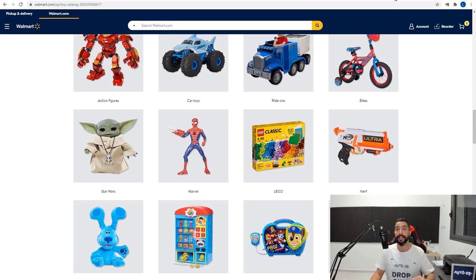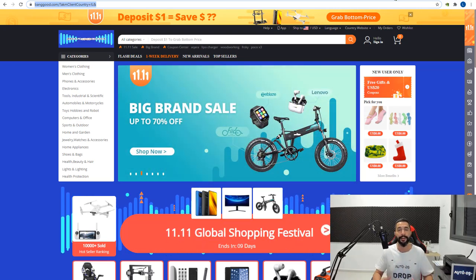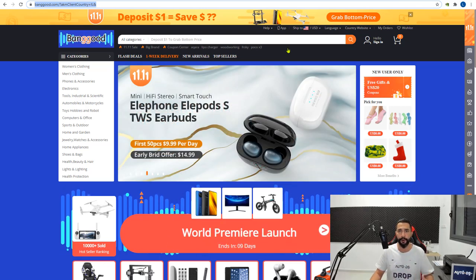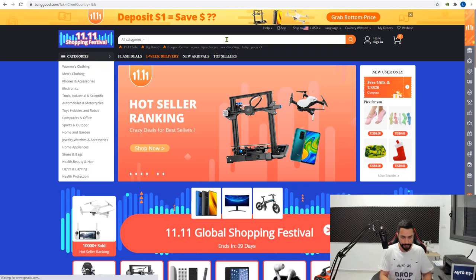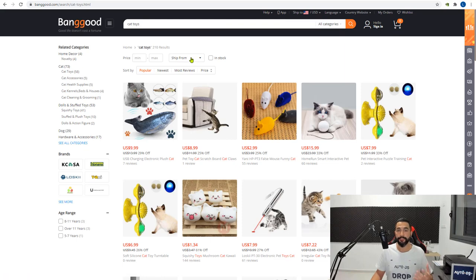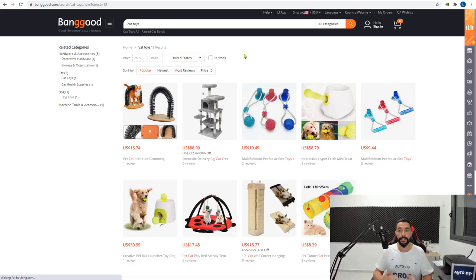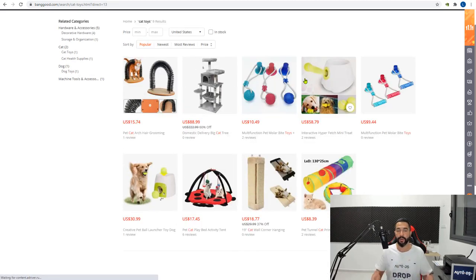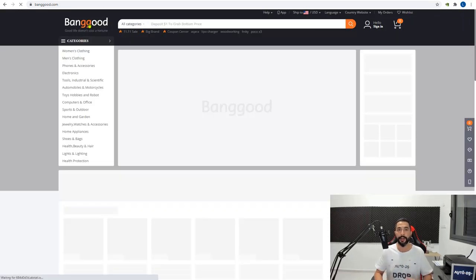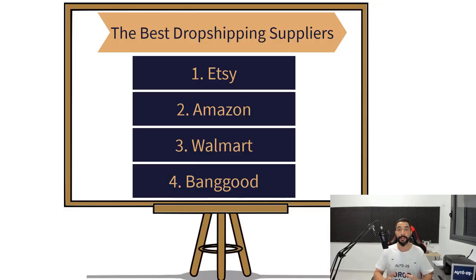The fourth and final supplier I want to recommend is called Banggood. Many of you have heard of it, many haven't. It's a very dropshipping-friendly supplier with warehouses in both the US and China. When searching for a product — for example, cat toys — in the search results you'll see a 'Ship From' filter. Click on it and choose United States warehouses only. Now you can see all the cat toys shipping from US warehouses. Do that on every search and you have another supplier with thousands of products in US warehouses.